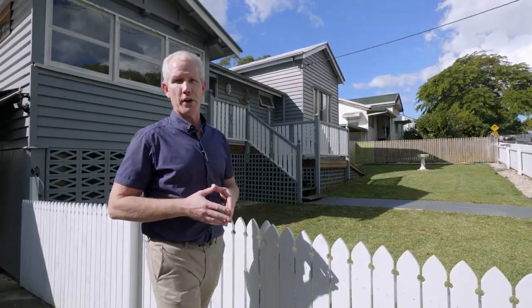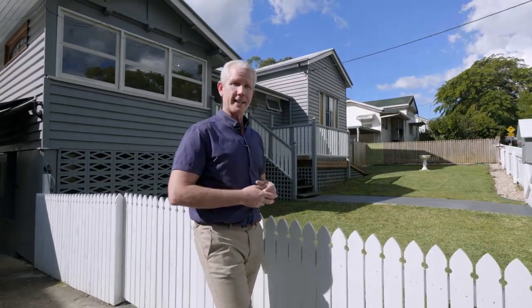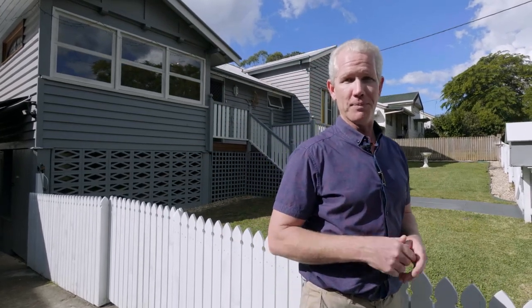This property is in a very central location of Palmwoods — walking distance to the train station, the town centre, and the bowls club. I'm off for a roll myself now. We'll see you soon.